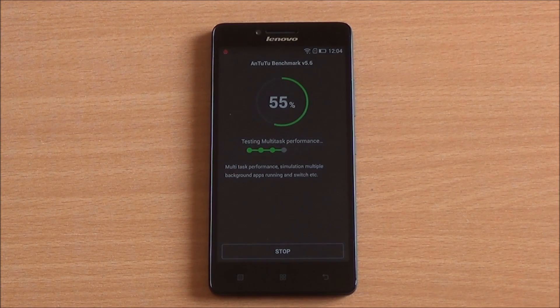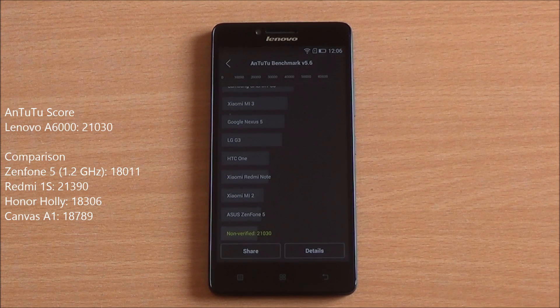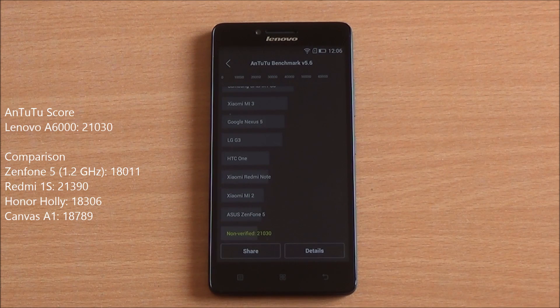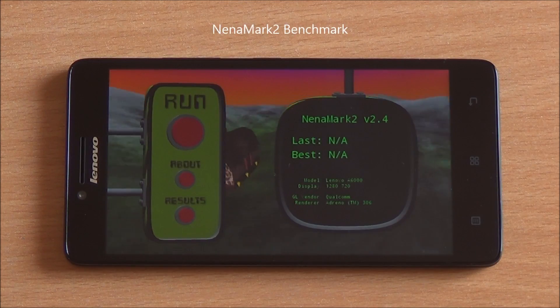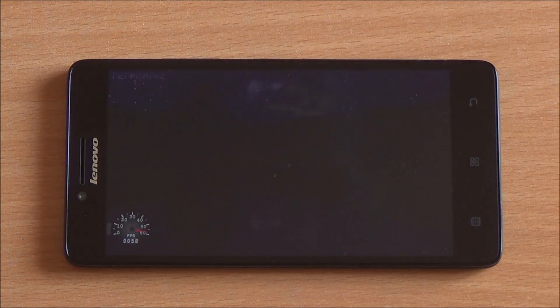The first benchmark we are running is Antutu. We have fast-forwarded all of these to get to the results quickly, and we got a great score of 21,030. This is one of the few smartphones in this price bracket to breach the 21,000 barrier, apart from the Redmi 1S. What makes this special is that this phone costs just ₹6,999.